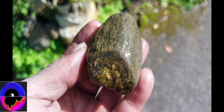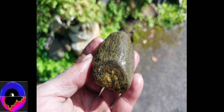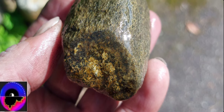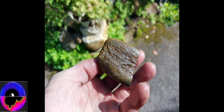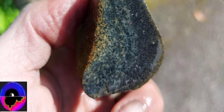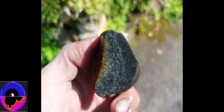I'm waiting for some laboratory results. You can already see here there are these different layers, and it has this kind of wooden appearance. If somebody would sell me this as petrified wood I probably would buy it.